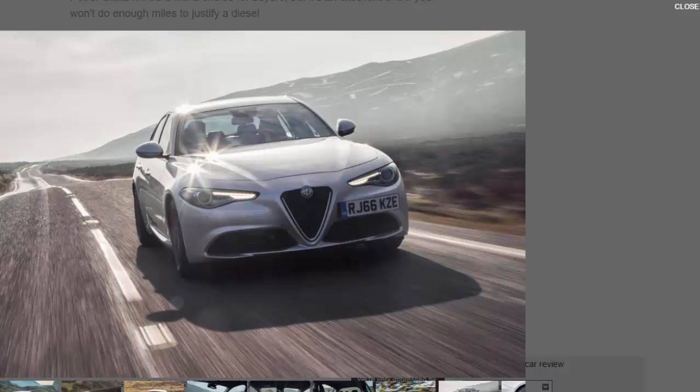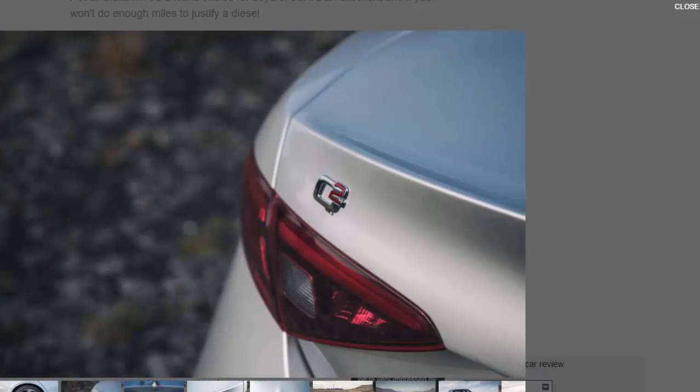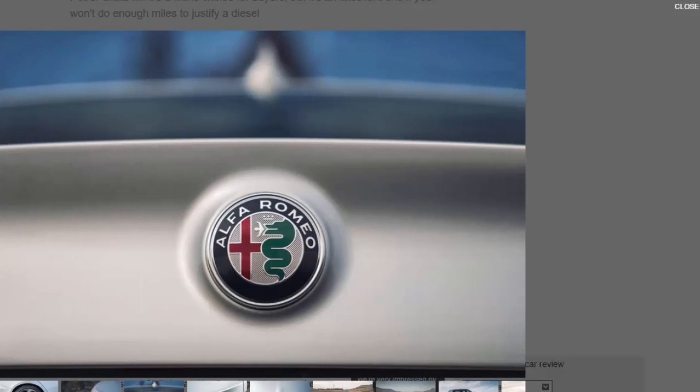Helping this is the Giulia's 8-speed automatic gearbox, which provides quick changes up and down the range. Taking control yourself via the Giulia's paddle shifts means you can keep the revs in their peak power range for longer if required, and when making quick progress this helps the Giulia feel involving. The steering is light at first but weights up nicely with speed, and there is some feedback to be felt too.